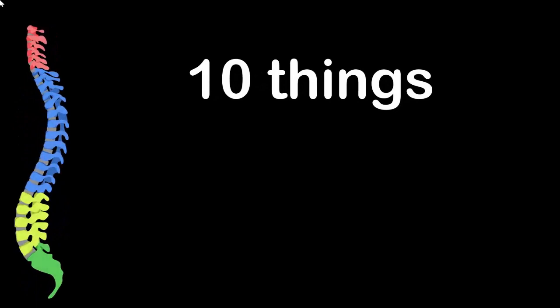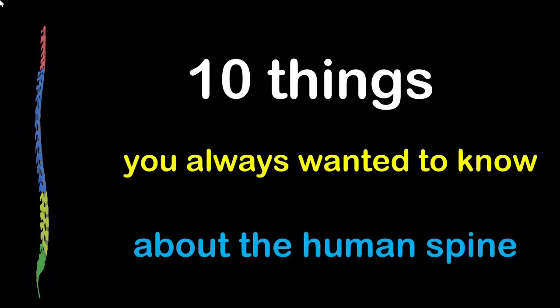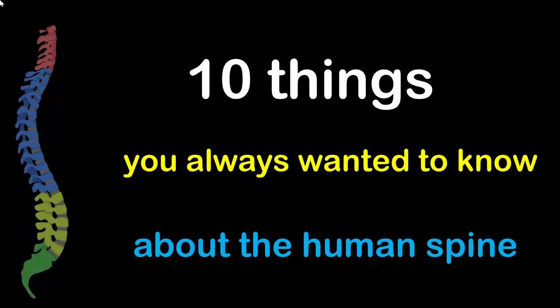Hello and welcome back to another edition of Synapse Brain and Spine Foundation. Today's video is on 10 things you always wanted to know about the human spine.